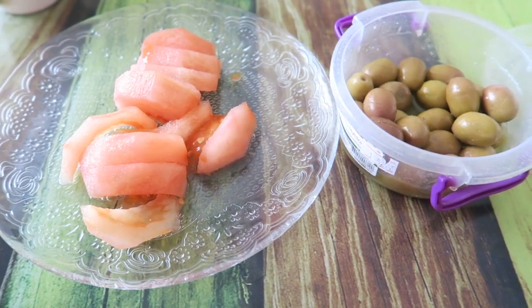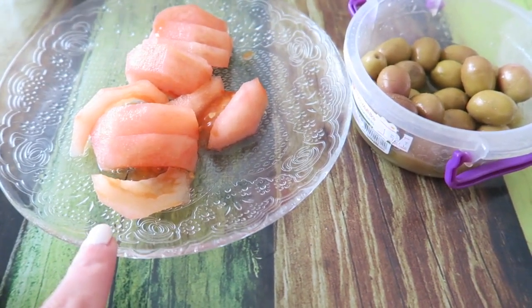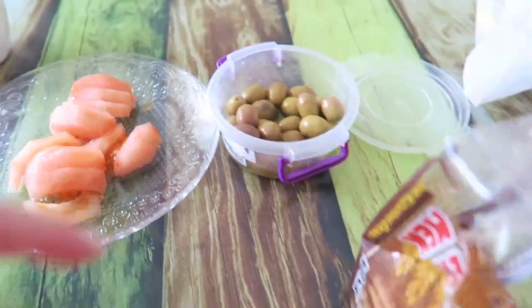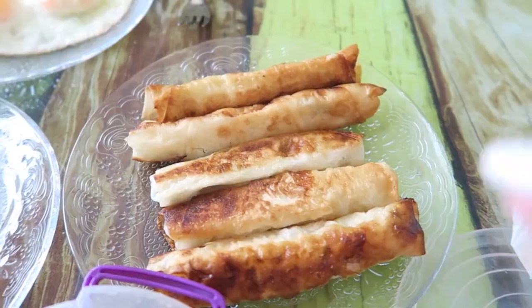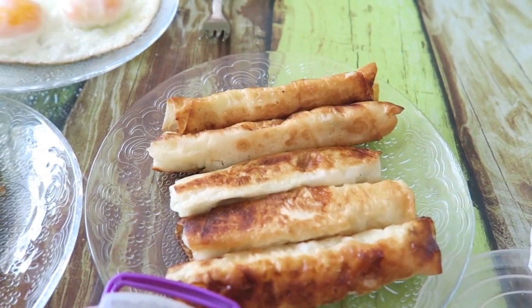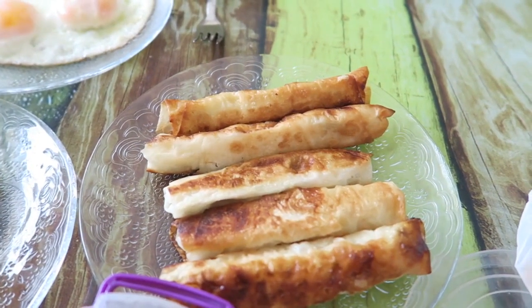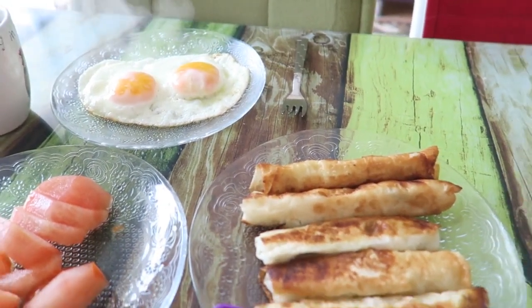The Turkish breakfast is always with a lot of vegetables. I also eat cucumber, but today we ran out so we're just having tomatoes and olives. I'm not a huge fan of bread so I'm just eating some toast. We also have some Turkish börek — a cheese roll — which Turkish people eat with breakfast but also with lunch. My husband also got some eggs.